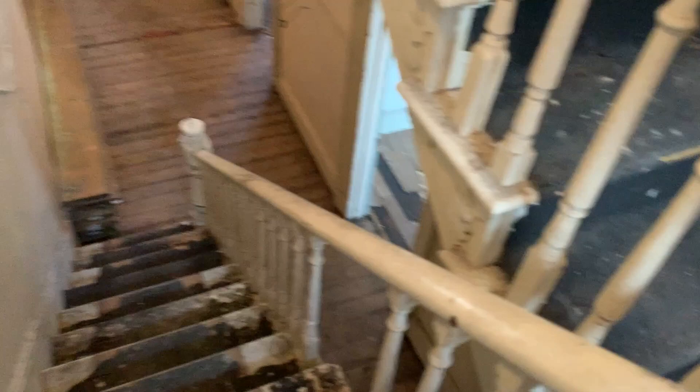We'll just head upstairs here now. I'll give you a view of what it looks like looking down the stairs as well. So that's what it looks like going down the stairs into the main part of the bottom of the house. There's another staircase here that goes up.